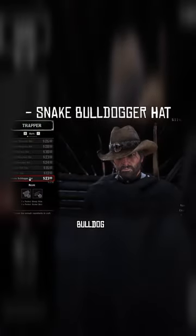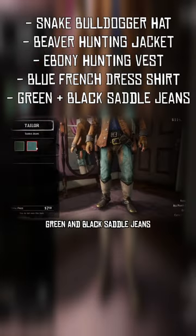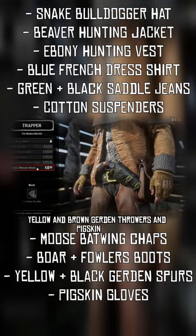No Pose of a Snake bulldog hat, beaver hunter jacket, ebony outdoorsman vest, light blue French dress shirt, green and black saddle jeans, cotton suspenders, moose batwing chaps, legendary boar and bison fowlers, yellow and brown guerdon furs, and pigskin rifle gloves.